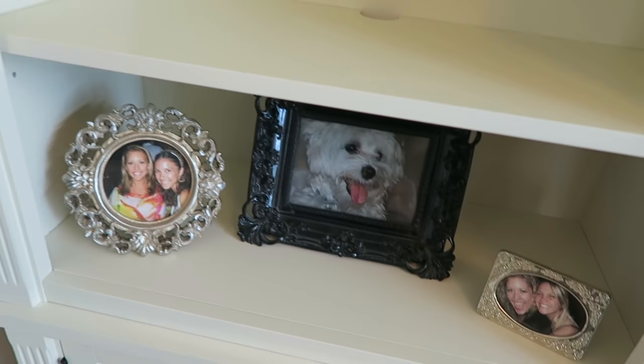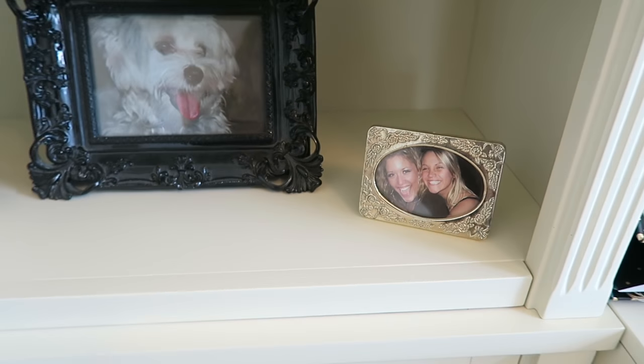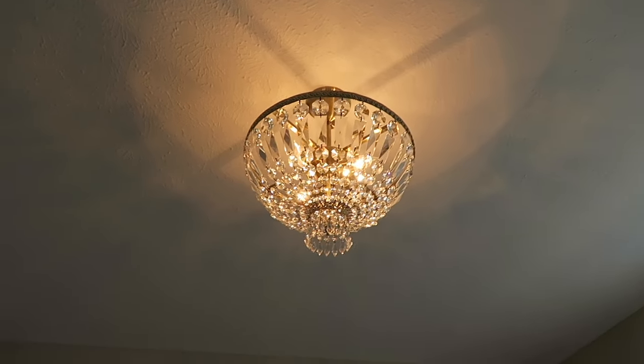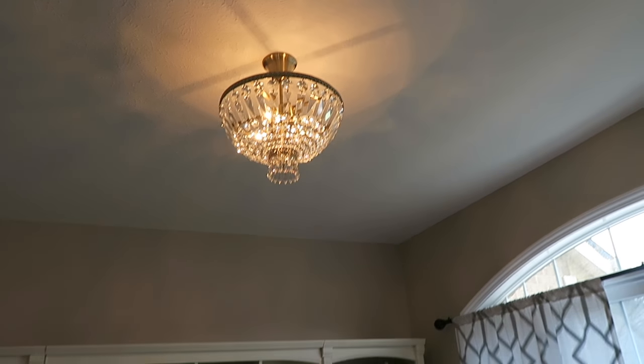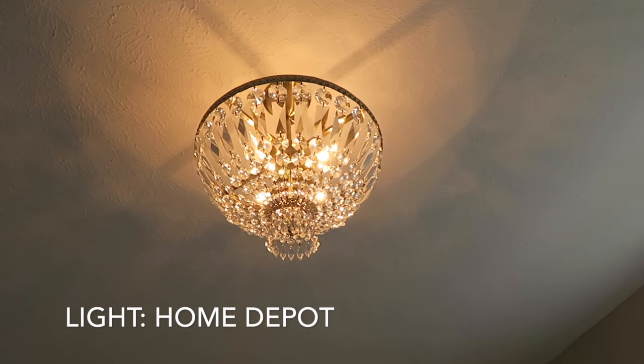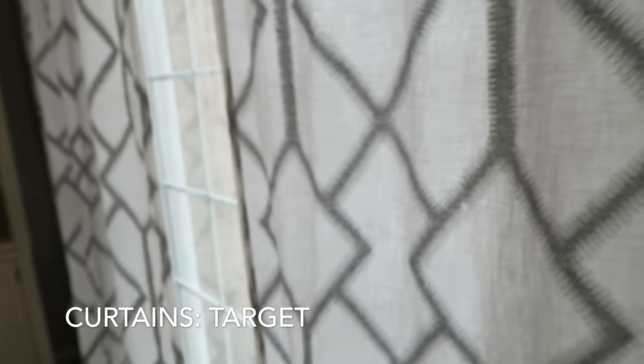Another shelf I still have to figure out what to do with. I have some pictures of Koli, me and my sister, and me and my best friend. When I did the home tour I got a lot of questions about light fixtures and curtains, so I'll tell you where I got them in here. The light is probably one of my favorites — it just reminds me of The Great Gatsby; it's such a cool feature and it kind of goes with everything. The light is from Home Depot. The curtains are white with almost silver sparkles in them, and they're from Target.